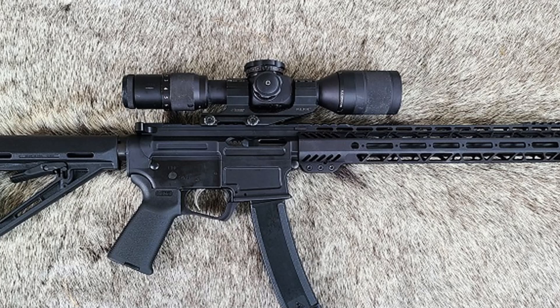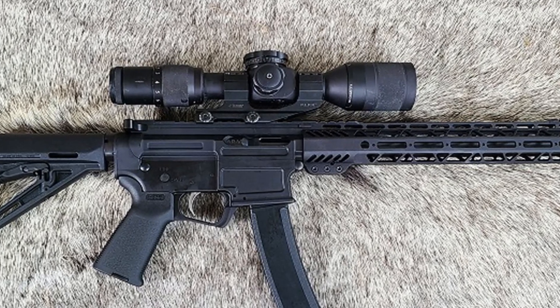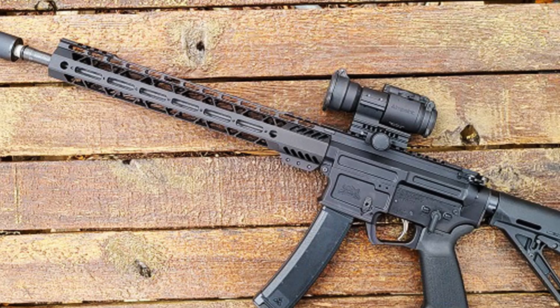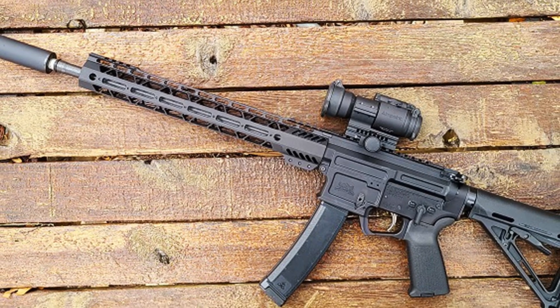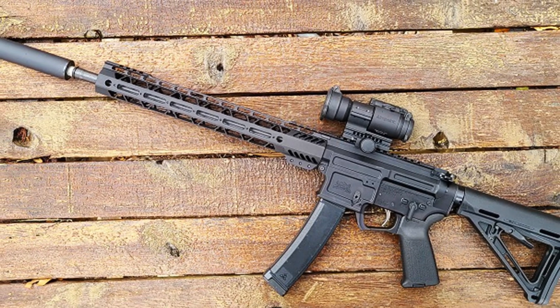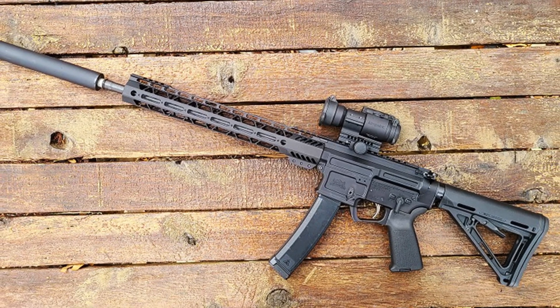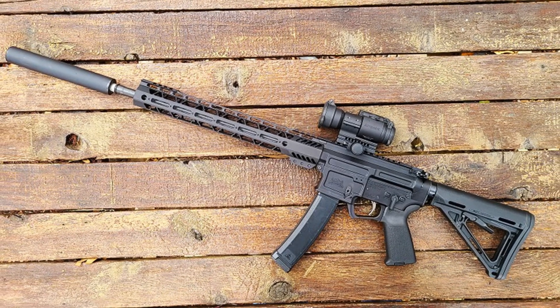Overall, the PSA 10.5 Pistol is a reliable and versatile firearm that is perfect for anyone looking for a high-quality pistol that can adapt to a wide range of shooting applications. With its compact size and customizable features, it's no wonder the PSA 10.5 Pistol is a popular choice among gun enthusiasts.